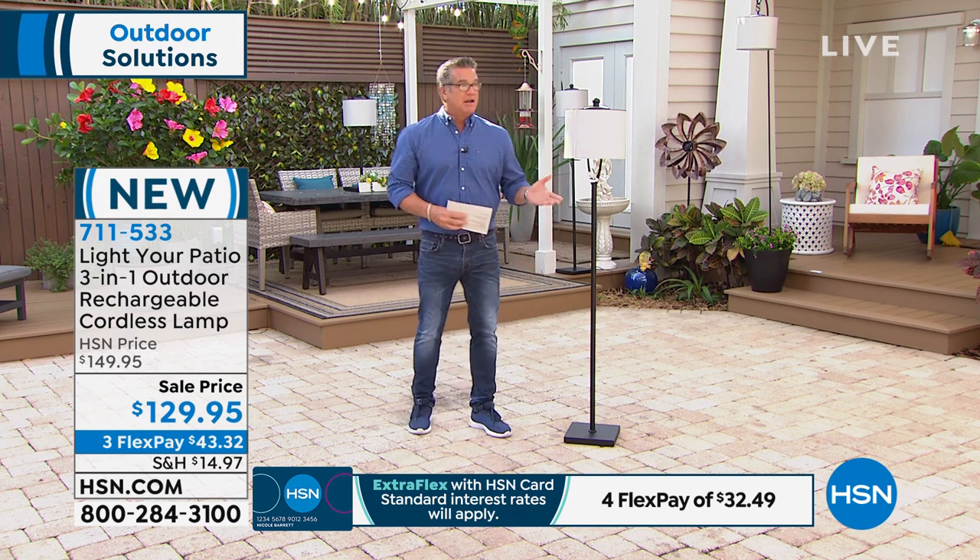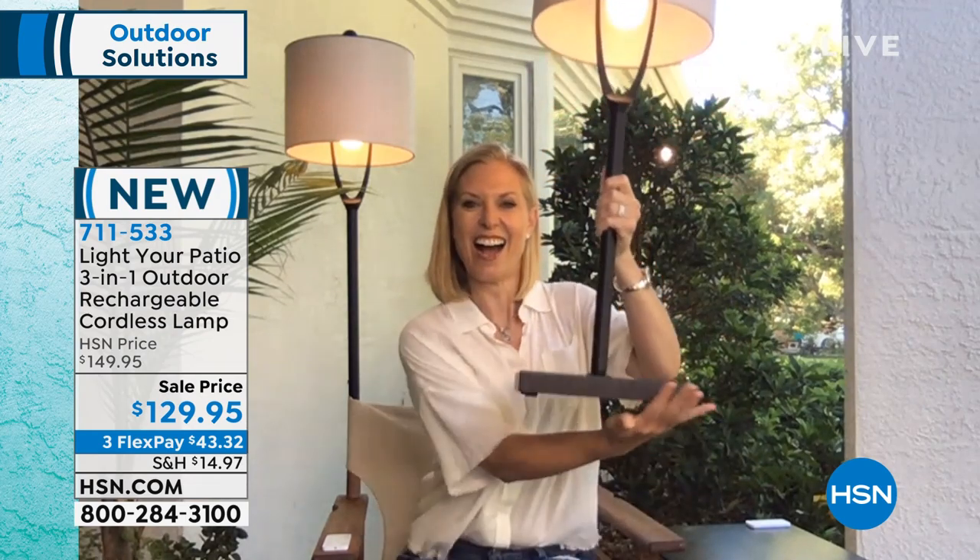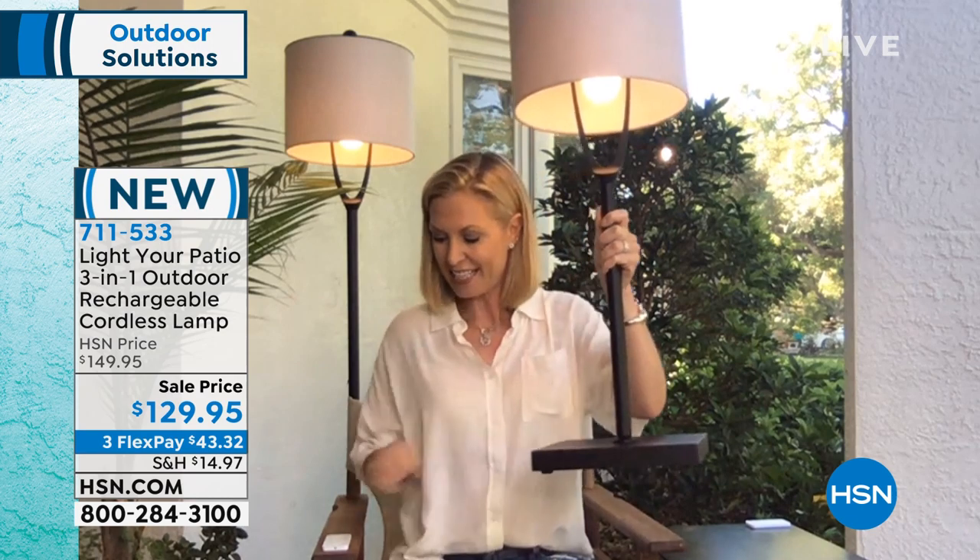This looks like something a designer would pick out for you. Introducing Tracy Kane — designer, this thing is awesome. It's your Patio Three-in-One outdoor rechargeable cordless lamp. No wires, no cords, no hazards — I can use this anywhere. Whether I want to use it in my front patio, the back deck, a boat, around the pool — any place you don't have a plug, this is perfect. It comes with a remote control, similar to those smart home hubs. You can actually set this remote to control two lights at once.